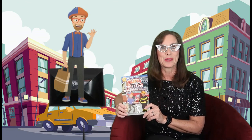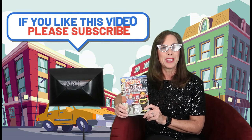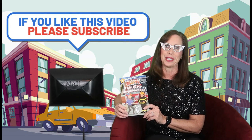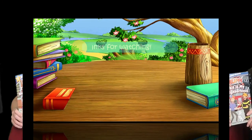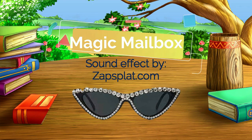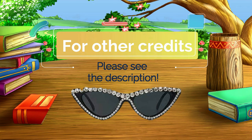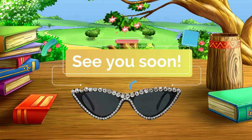Thank you for joining me today to read Blippi, this is my neighborhood. It was pretty cool to see all the things that Blippi has in his neighborhood, wasn't it? I really appreciate you spending the time at Gigi's Magic Mailbox. If you haven't already, make sure to subscribe — I really appreciate that — and I hope to see you soon. Thank you. We'll see you next time.